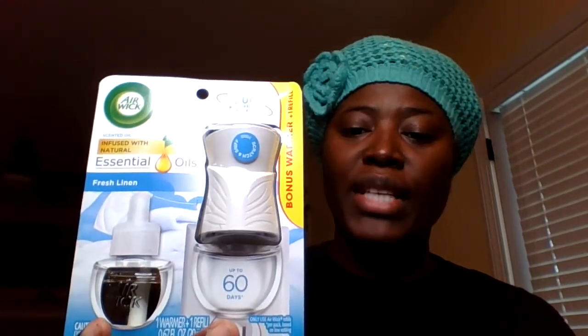I also picked up the Airwick. The Airwick is on sale for $3.65, and there's a $1.50 digital attaching to it. So you have the warmer and the plug.